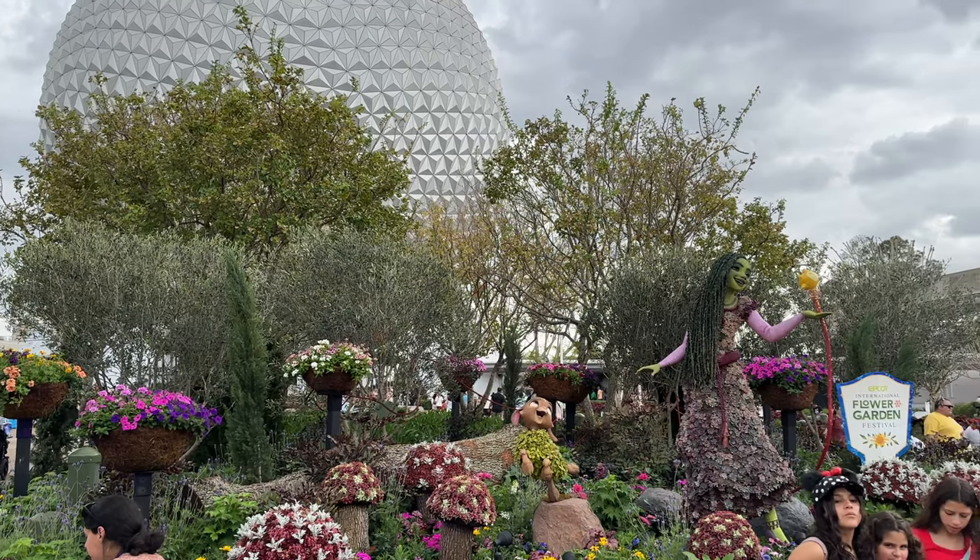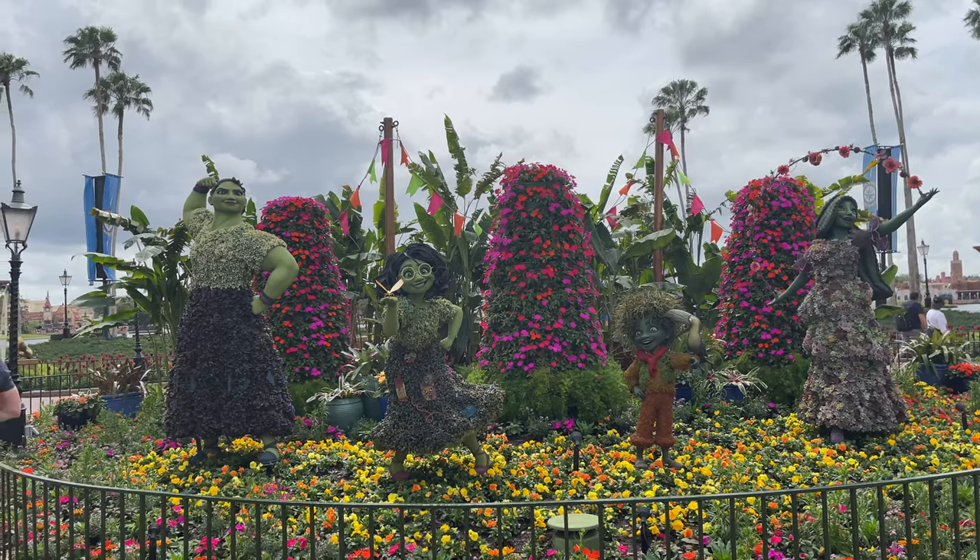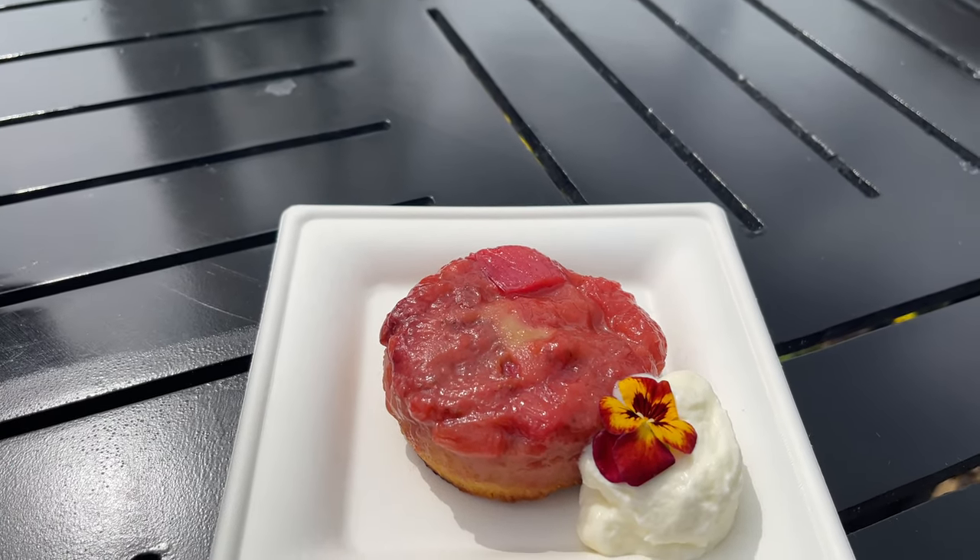Hello friends and welcome to another for adventure vlog from Epcot. We're going to do the flowering garden — actually this is the first weekend. So we're going to show you some cool topiaries as well as some good treats. So let's go do it.